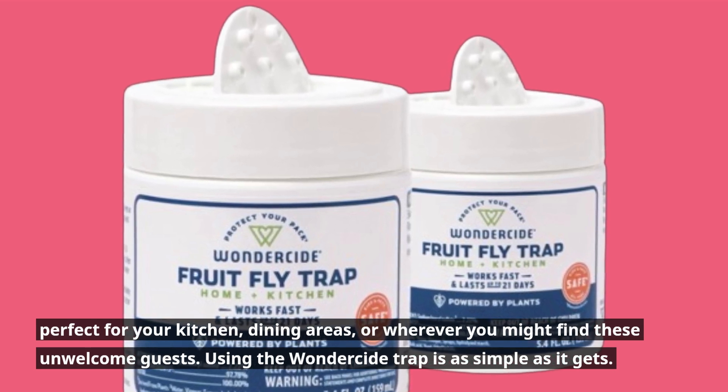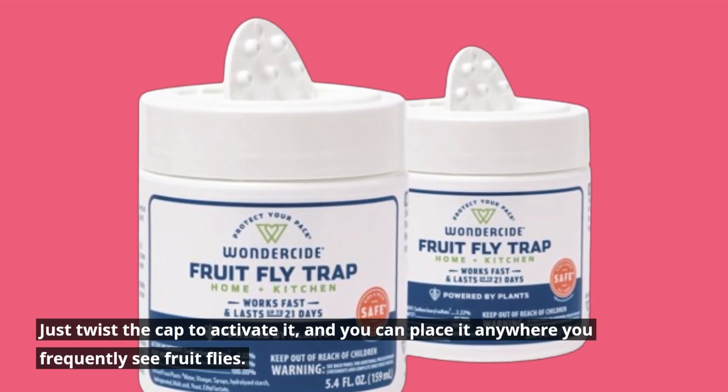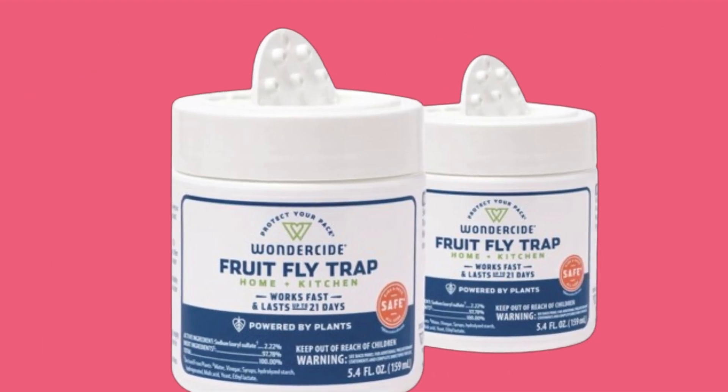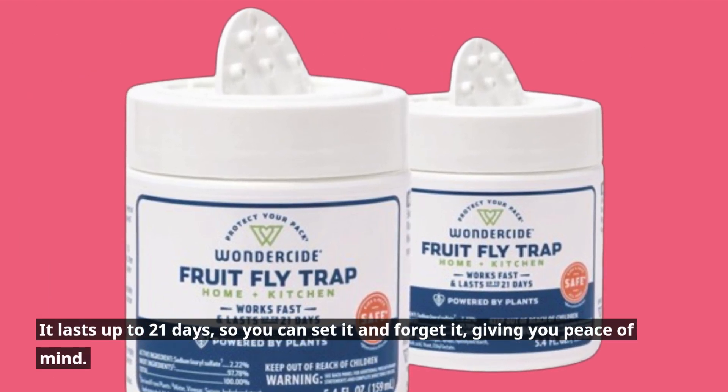Using the Wonderside Trap is as simple as it gets. Just twist the cap to activate it, and you can place it anywhere you frequently see fruit flies. Within minutes, you'll start noticing a decrease in their numbers. It lasts up to 21 days, so you can set it and forget it, giving you peace of mind.